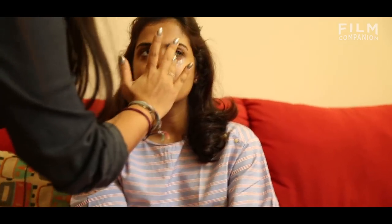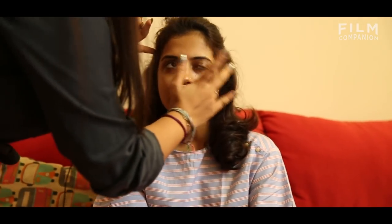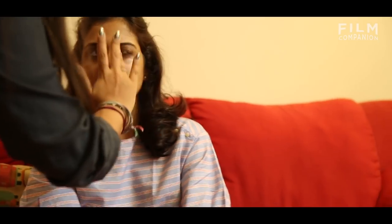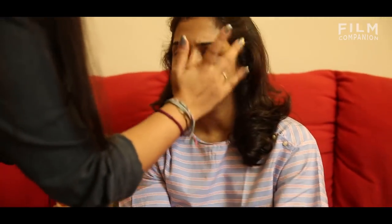So right now we begin with just prepping the skin. It's very important to prep the skin well, which means you have to put an under eye cream, a good moisturizer, because if you don't prep the skin well then you need to make sure that the makeup is set.